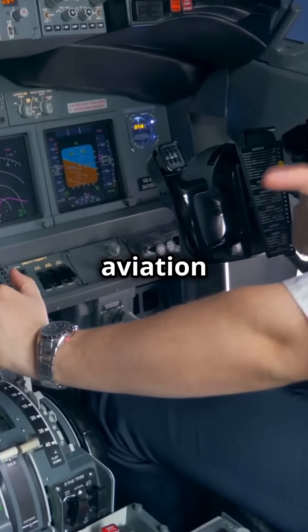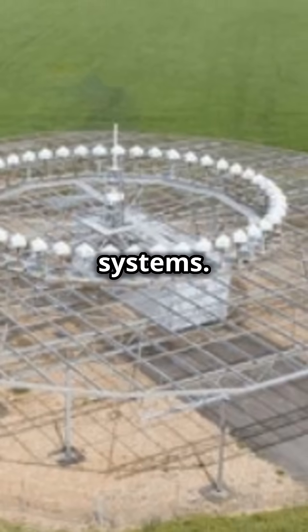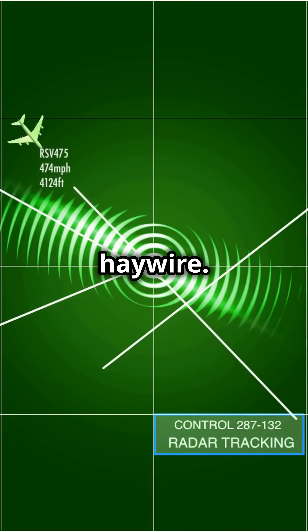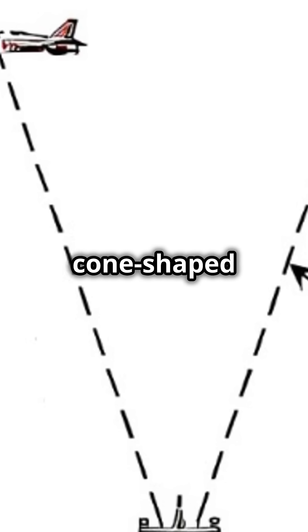Cone of confusion is not just a quirky aviation term — it's a crucial concept for pilots navigating with VOR systems. The cone of confusion is the airspace directly above a VOR station where your CDI, course deviation indicator, goes haywire. The aircraft's VOR receiver can't interpret the signal in this cone-shaped area.